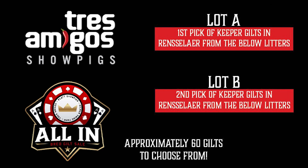Page 22 of your catalog is our trace pick lots offering here that we're pretty pumped to offer. It's a chance to come up to the farm and pick from around 60 or so keeper gilts that came from our June-July crop. We've listed in the catalog all the litters which you can choose from on these gilts.